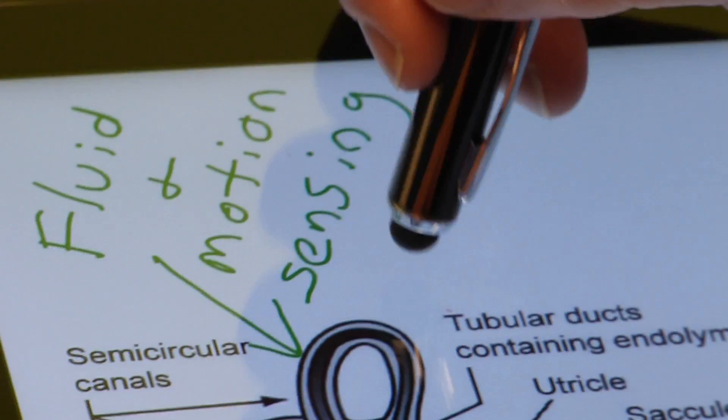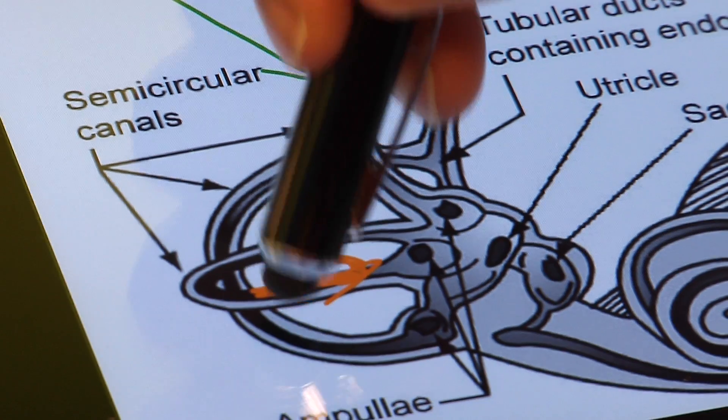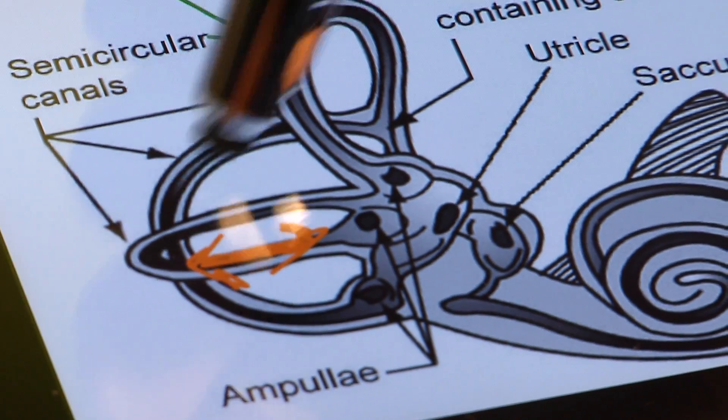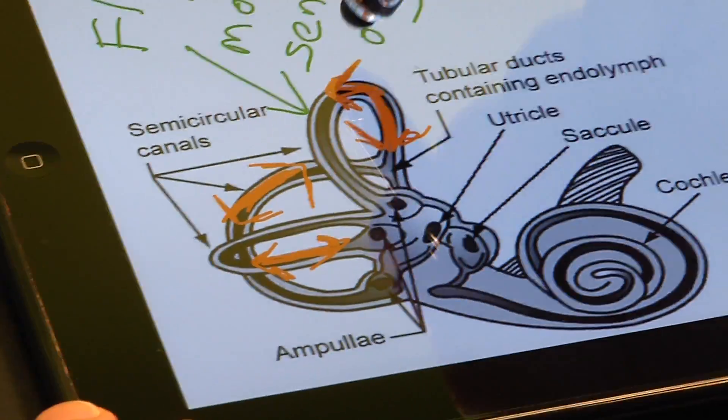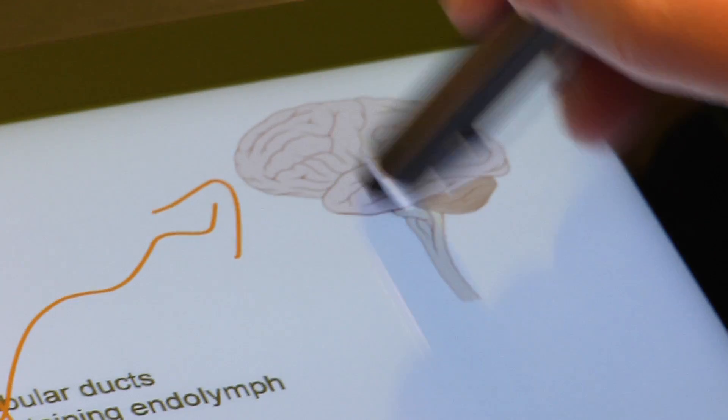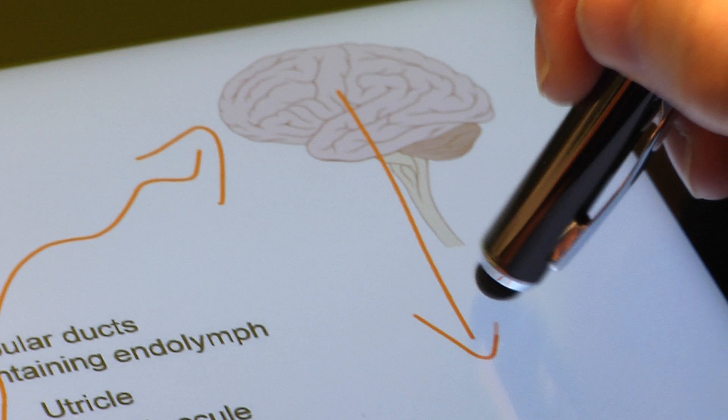They're filled with fluid and motion-sensing organs. When you move your head, the fluid inside the canals lags behind for just a moment, like the ball did. The canal sends this information to your brain, which interprets it and sends the information to your muscles to help you keep your balance. So they detect changes in the motion of your head, not the actual level of your head.